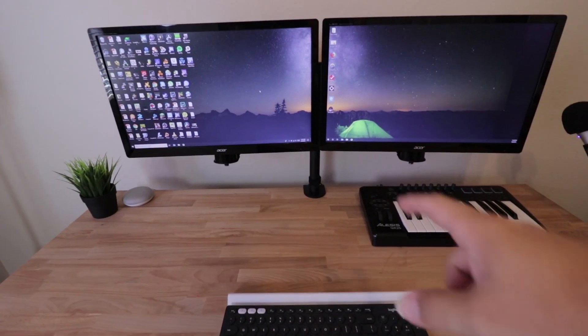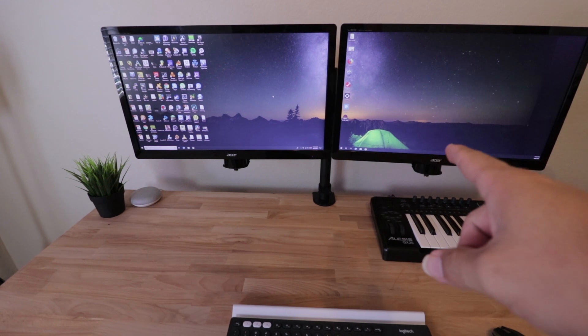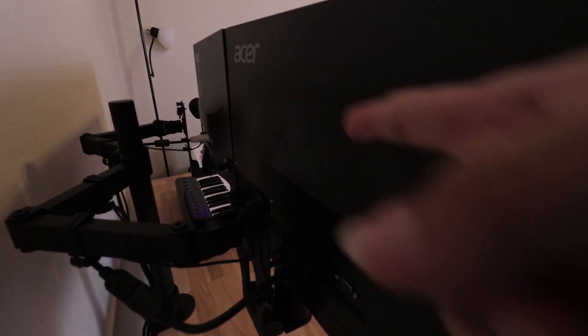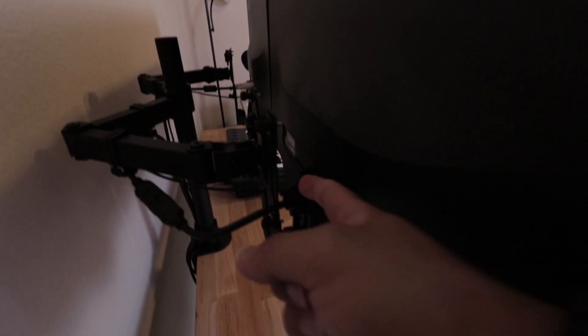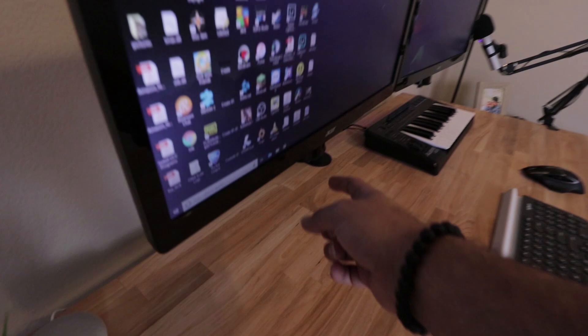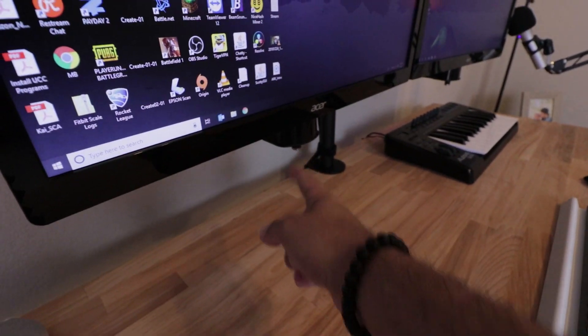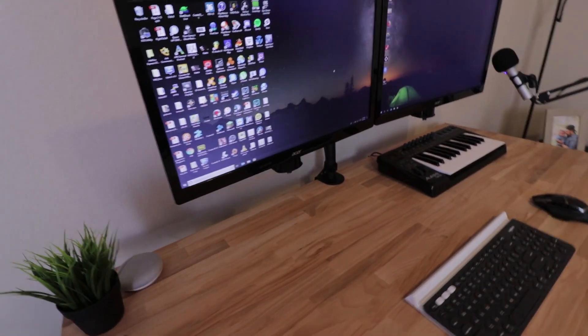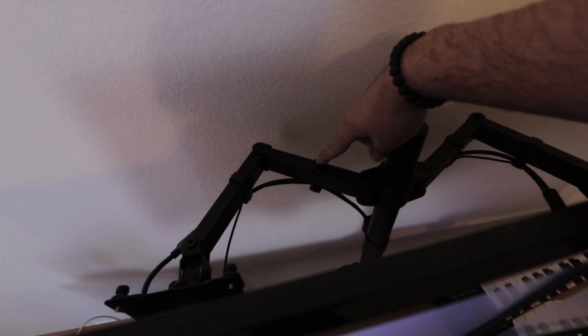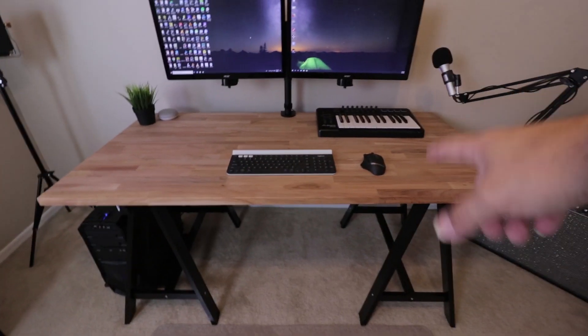The biggest struggle I had was with these two monitors. Unfortunately, Acer doesn't have the four screw holes on the back, so I ended up having to buy a special bracket and hook it up to the base of the monitor. The monitor arm itself is awesome though — it came with cable management built in.